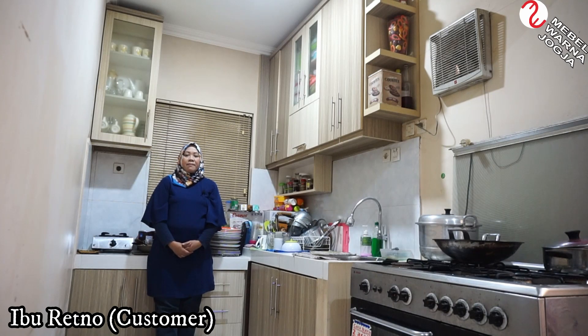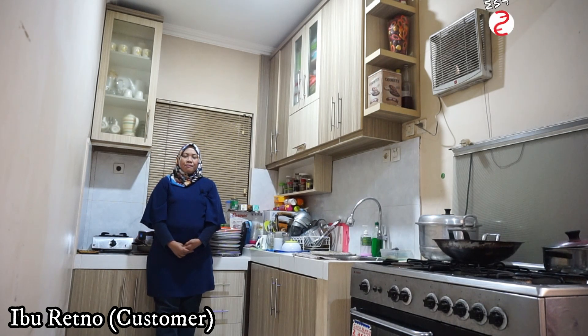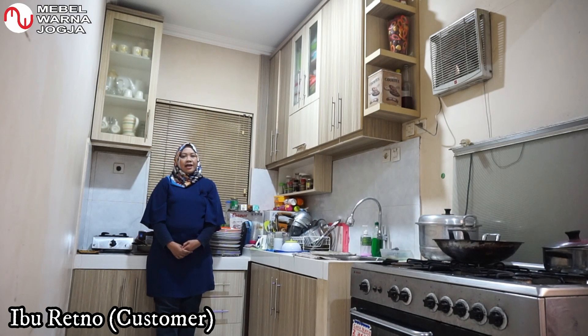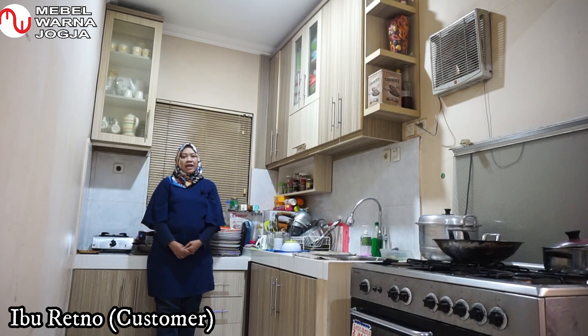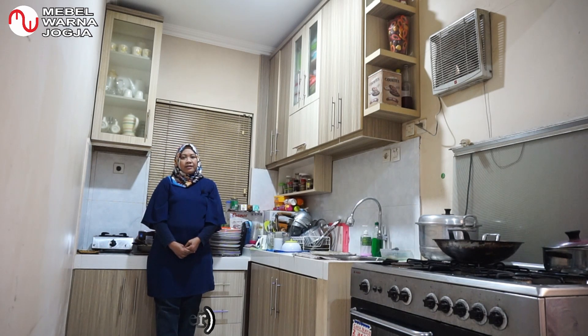Itu tadi beberapa mebel yang saya order ke Mebel Warna Jogja. Kenapa saya memilih Mebel Warna Jogja? Karena bisa mewujudkan kreasi keinginan saya, sesuai kebutuhan saya, dan juga pelayanannya serta harganya yang sangat kompetitif, affordable, dan sangat memuaskan pelayanannya.